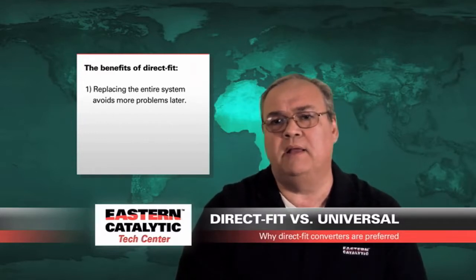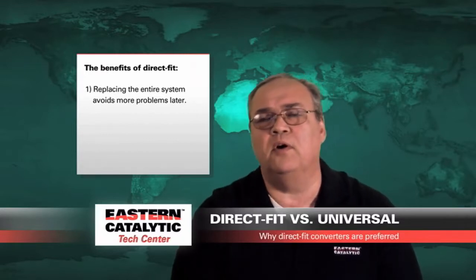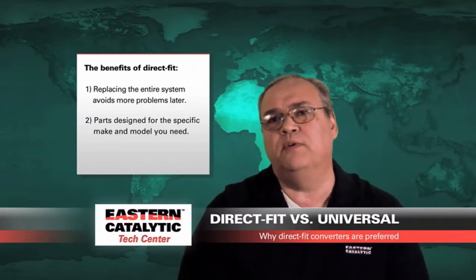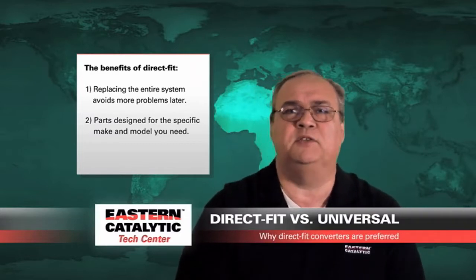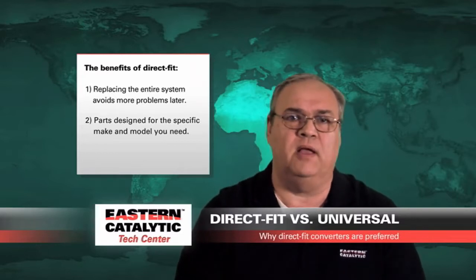Also, when you buy a direct fit catalytic converter from Eastern Catalytic, you're assured that the converter has been designed for your vehicle — as opposed to buying a universal converter where you really are just specifying the size of the converter and the length to make it fit in the same area.